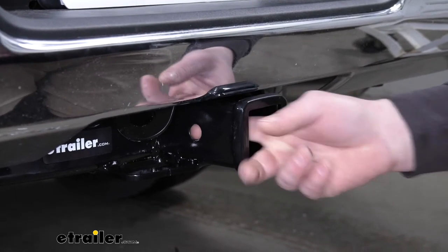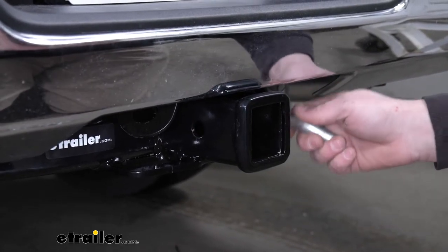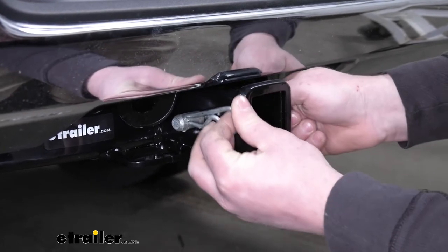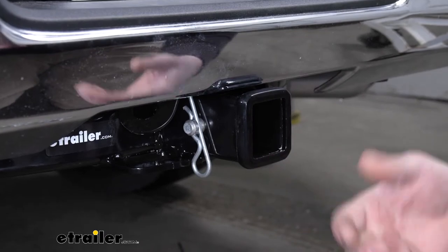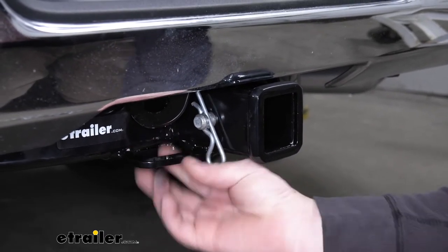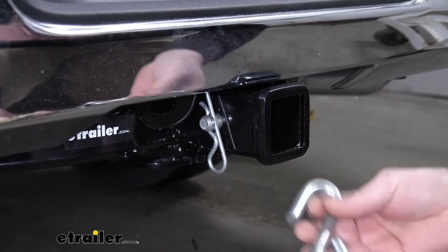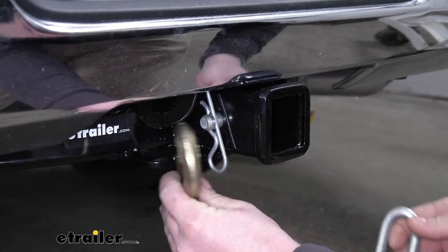It's going to use that standard 5/8 size pin and clip, which does not come included with your hitch — but again, if you need one, you can find it here at eTrailer. I do like the safety chain openings; they're pretty big and easy to get to, so you shouldn't have any problem using any size hook that you might have.